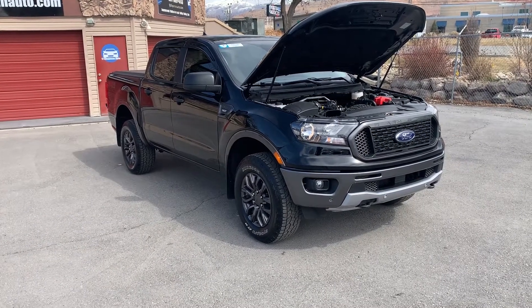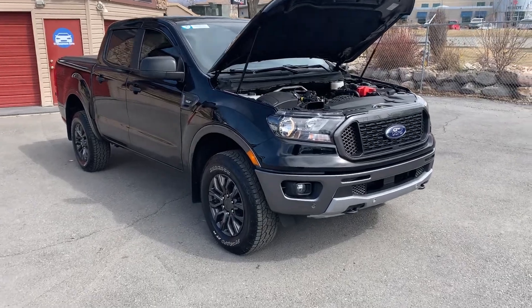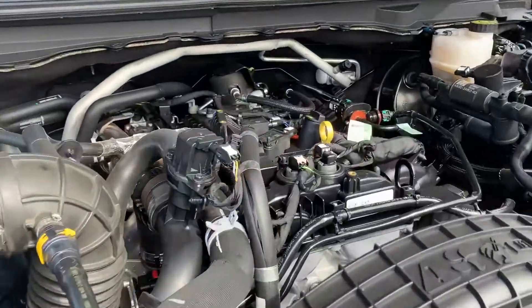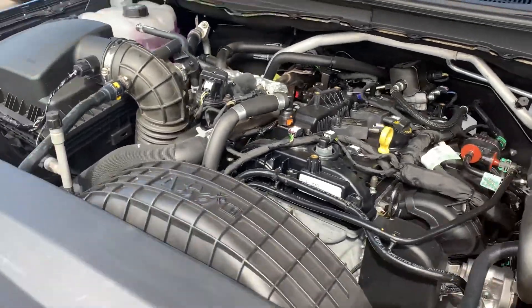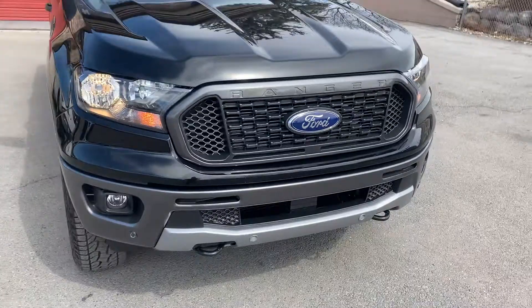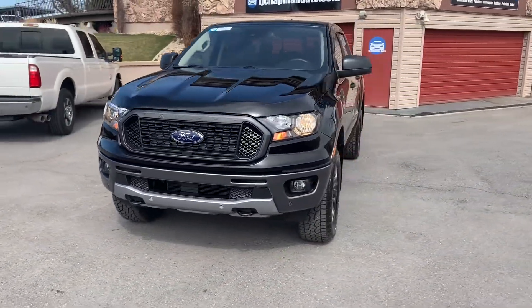Hello everyone. Today we have a 2019 Ford Ranger SuperCrew 4x4 FX4 package. Great sounding engine. I'm going to go ahead and take it for a tour. This one's special because it doesn't have very many miles on it. I'm super excited about this one.